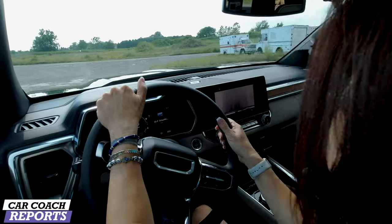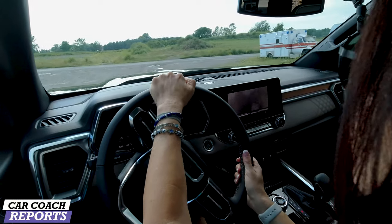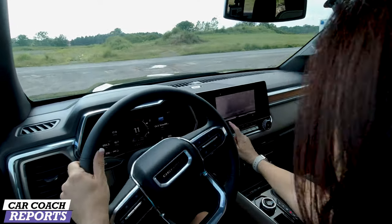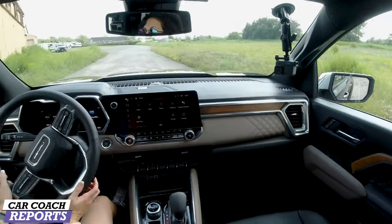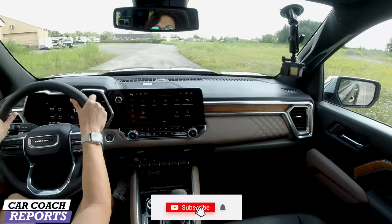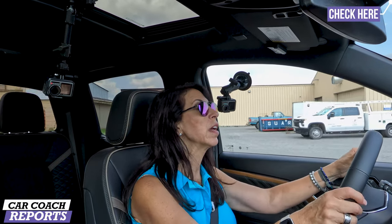Overall, handling, driving, and acceleration show big improvements for the Canyon lineup. There's lots of competition in this category, and make sure to like and subscribe if you want to see some of the other trucks we've reviewed. We have a Ford Raptor R review coming up soon.